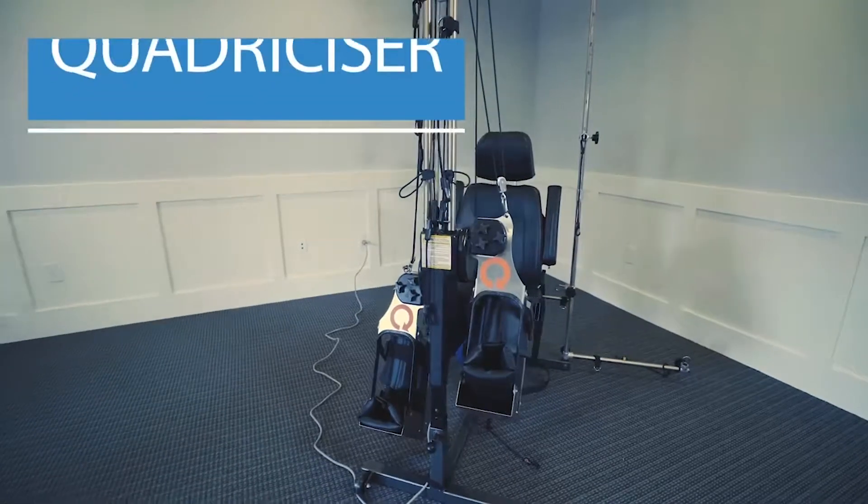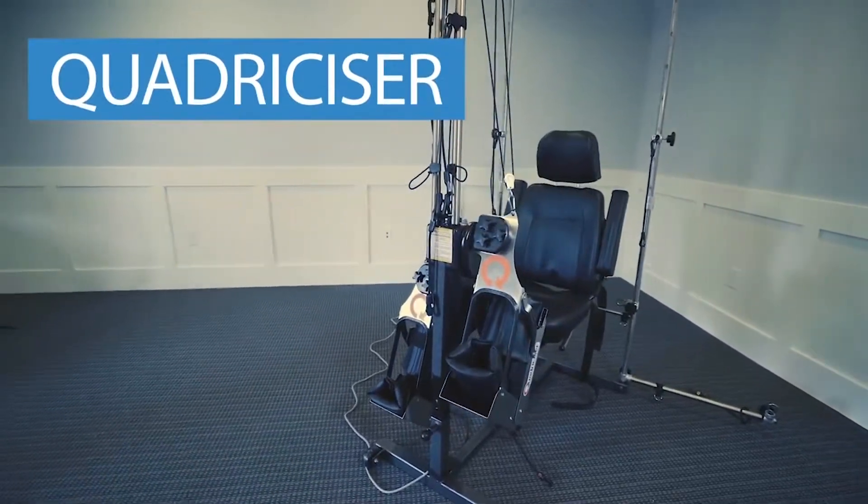Hi, my name is Blake Bohannon. I'm a doctor of physical therapy. Today we're going to take a look at two gentlemen who have had a stroke and saw impressive results while using the Quadricizer Robotic Rehabilitation Therapy System. Then we're going to discuss why we think they saw such dramatic results using this therapy system when traditional therapy did not yield the same results for them.